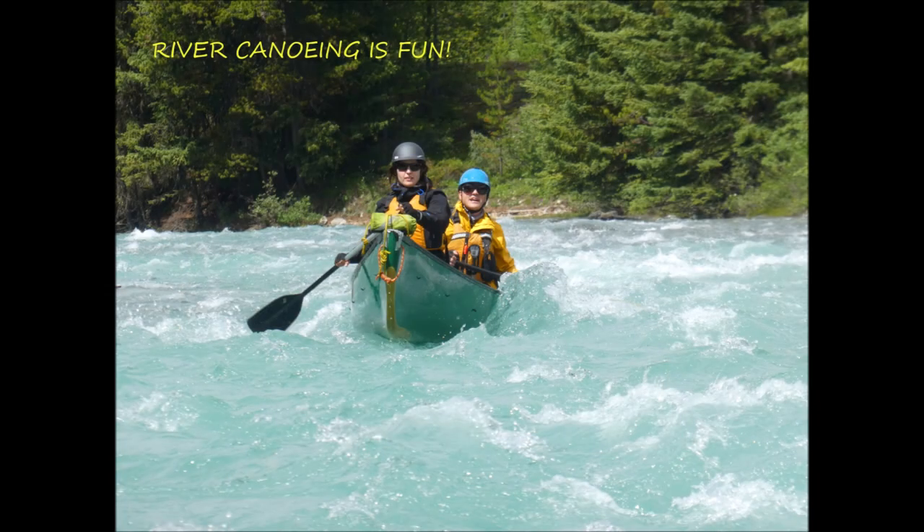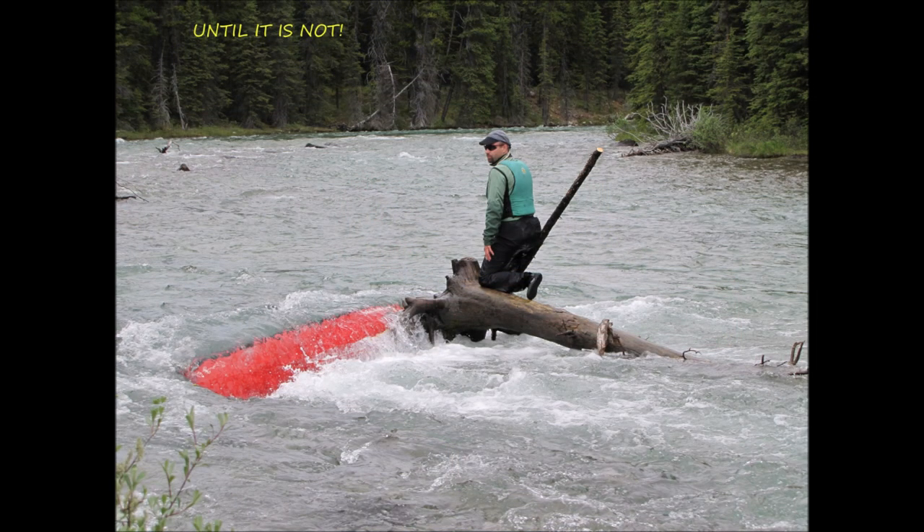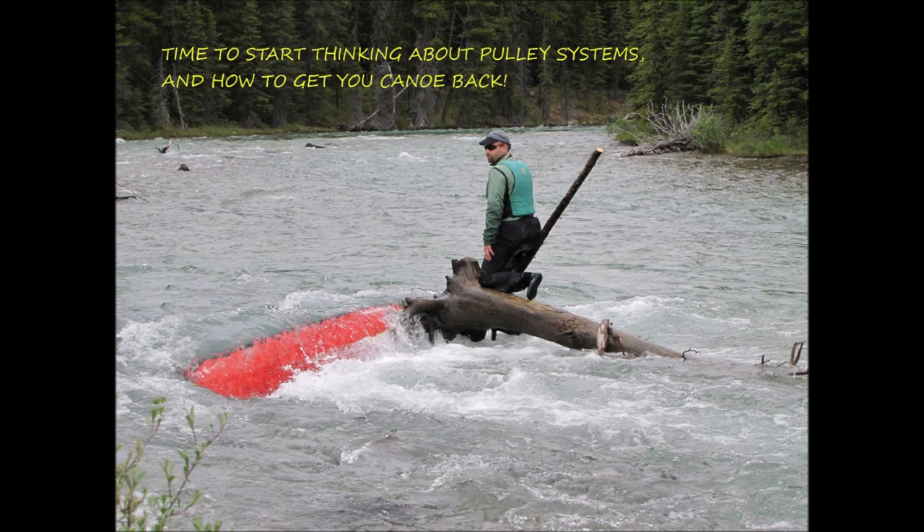Let's head out on the river and see how this really works. Here we are out on the river — river canoeing is a lot of fun, everybody's having a wonderful time. Everything's going great until it's not, and you find yourself in a situation like this. Now you start thinking about pulley systems and retrieval procedures, wondering: how am I going to get that canoe back? Well, let's see what we can do about that.